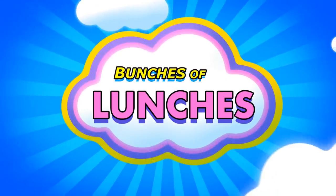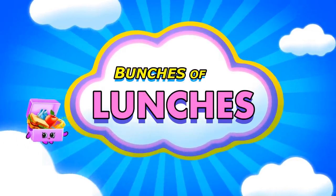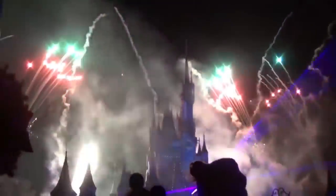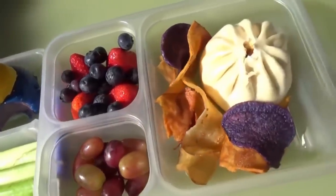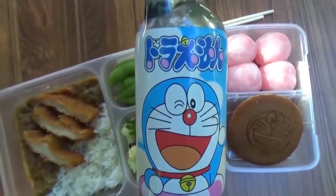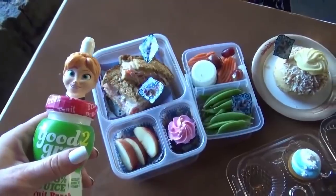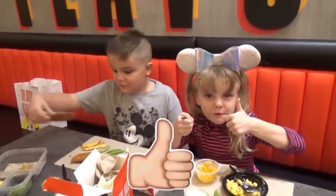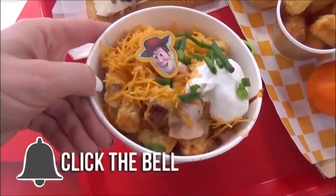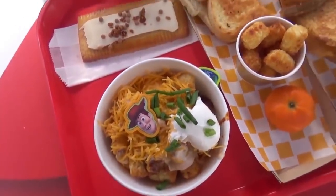Hey guys, Jennifer here with The Family Fudge, and today I'm super excited to share a Disney lunch marathon. We've been taking our kids to Disney since they were tiny babies and we love it. Even on vacation, we like to have fun lunches, but Disney food can be expensive. So we like to save money by bringing some of our own food, buying a few things at the park, and sharing it all together. This way everyone gets to try something new, it's less expensive, and no food gets wasted. Come along as I share our top lunches from both Disneyland and Disney World.